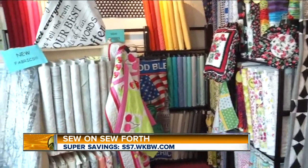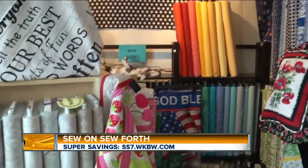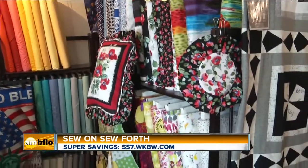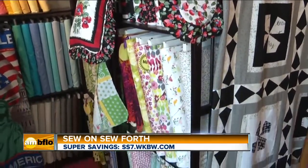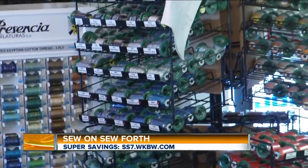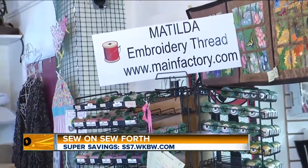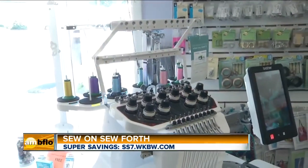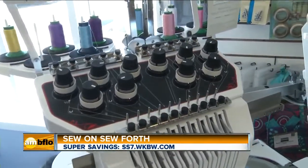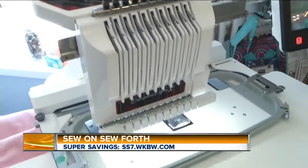Just walking around you see all the different types of threads and colors, and different fabrics. There's so much if you're looking to pursue a sewing project — you have tons of options. Yes, and we will help you from start to finish: help you pick fabric, help you pick the right thread, get you started, and help you actually finish it. You have many experts here at Sew On, Sew Forth, and especially for a beginner sewer who walks in not knowing where to start — we will help you with that. Each one of us has our own specialty and we will guide you in the right direction.